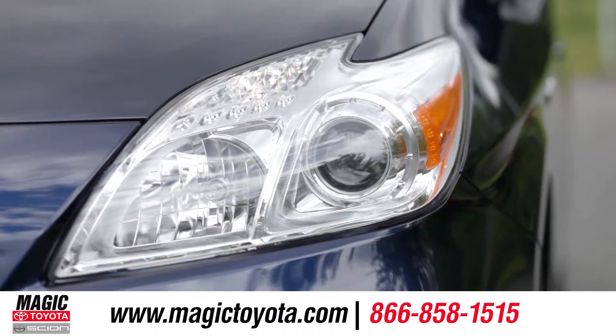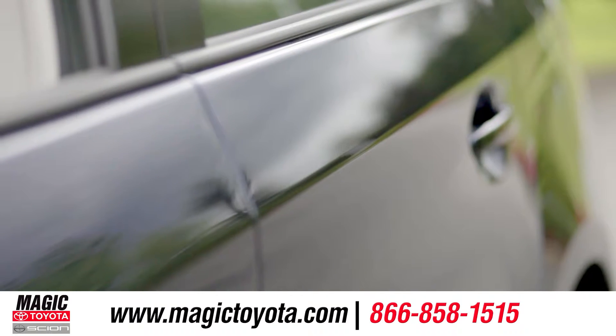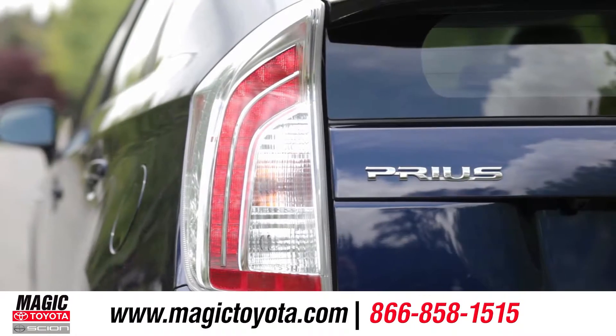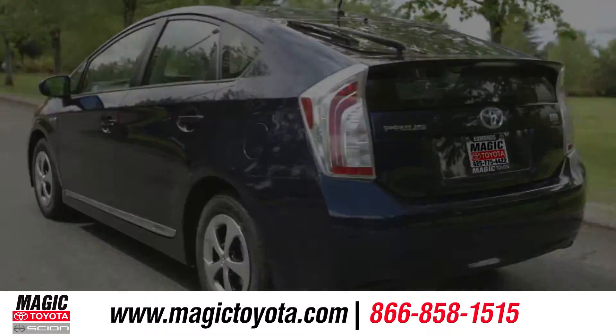The standard LED daytime running lights and minimalistic fascia make for a very futuristic look. The streamlined body not only reduces drag, but produces an extremely sharp look as well. The standard LED taillights not only express innovation, but use less energy and last longer than average lights.